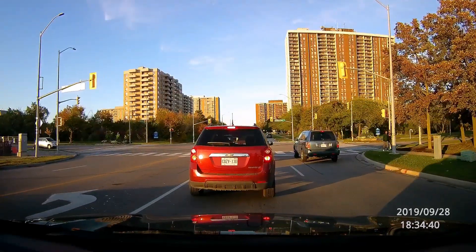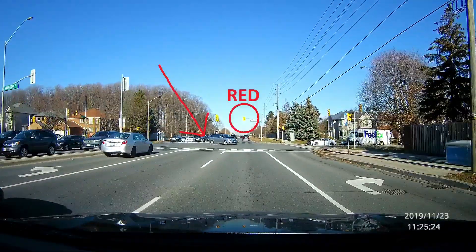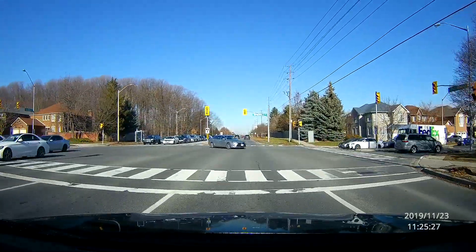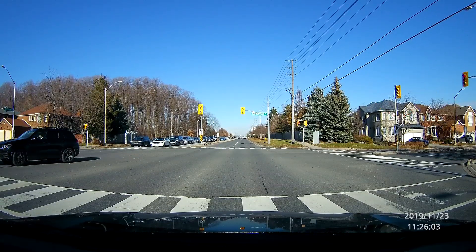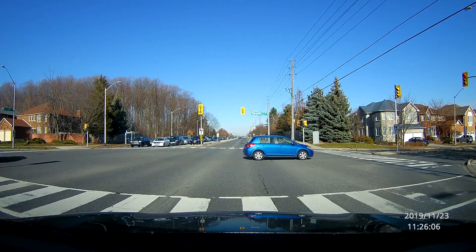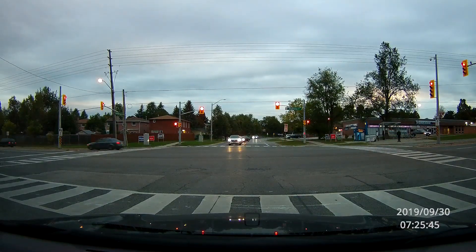Hello, how are you doing? I like your license plate. We have a two-for-one special here at this light. First is the left turner going through the red light, and the next one is this car going straight through the red. This next one's coming from the right, and this is just a horrible example of a driver.